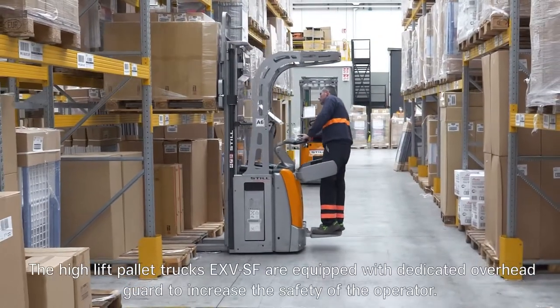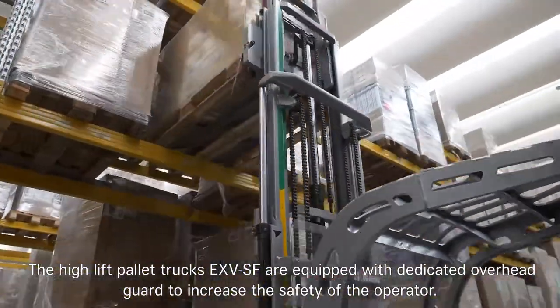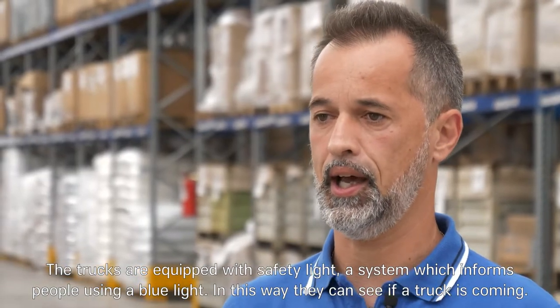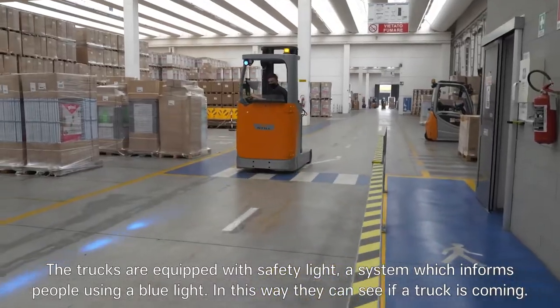The high-lift pallet trucks, E-XV-SF, are equipped with a dedicated overhead guard to increase the safety of the operator. The trucks are also equipped with safety lights — a system which informs people using a blue light, so they can see if a truck is coming.